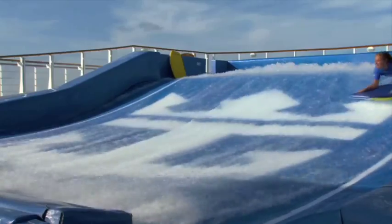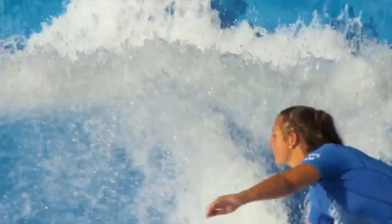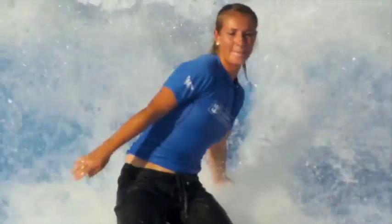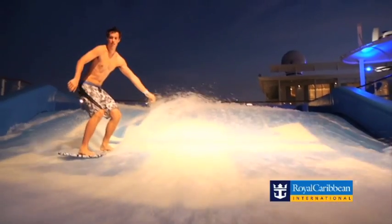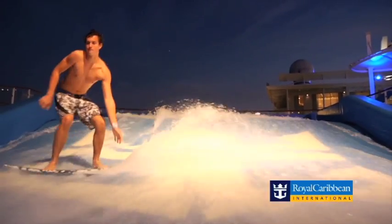The staff on board for the flow rider, they train near enough every single day, being able to deliver the wow experience to all of our guests. We're able to progress them from not knowing what a boogie board is, to being able to progress up onto the stand-up surfing using all of their skills and knowledge that the staff are able to give them.